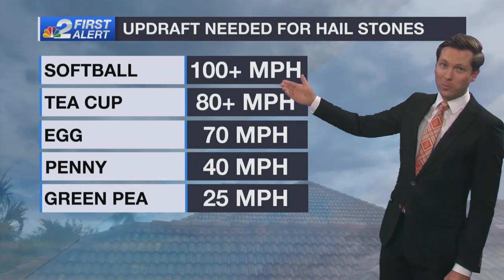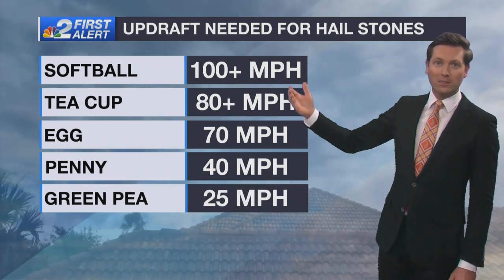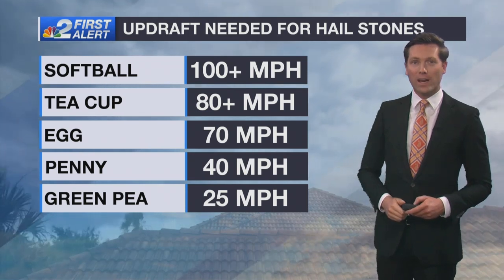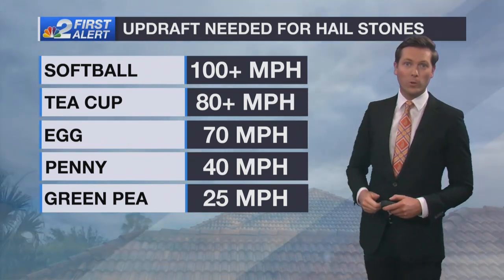It can obviously get a lot bigger. There have been many instances in the past of softball-sized hail falling from thunderstorms. In that case, the updraft in those specific severe thunderstorms has to be typically in excess of 100 miles an hour inside that thunderstorm.